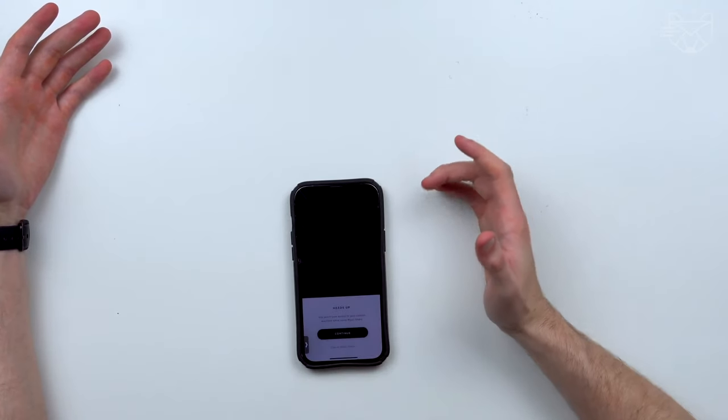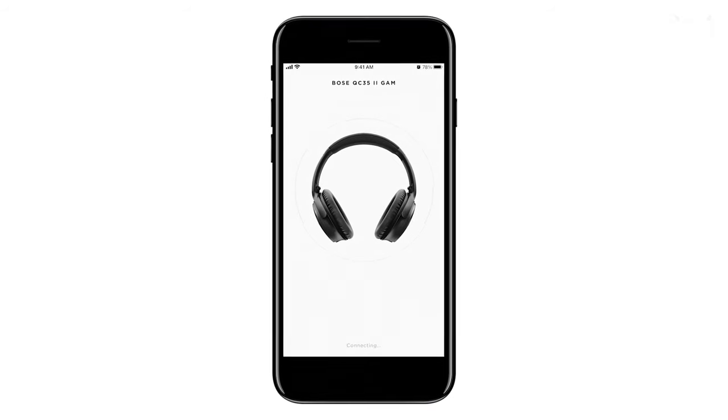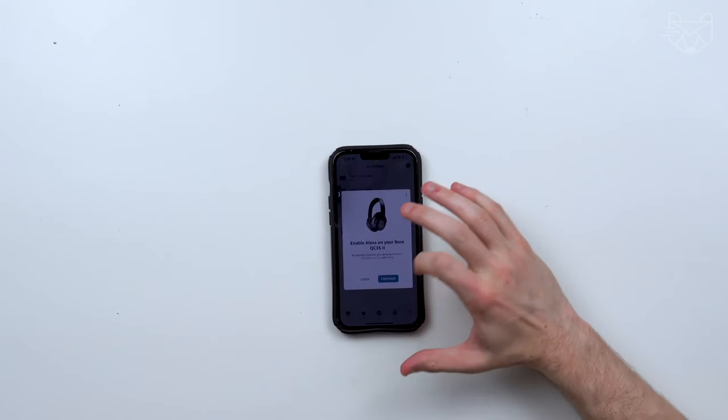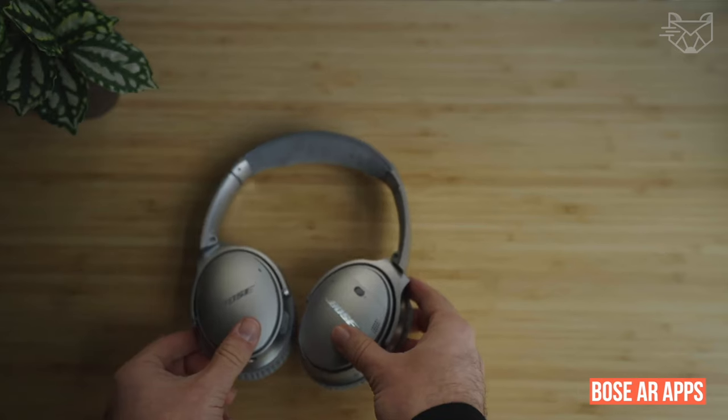iPhone, iPad, and Android users should make sure your product's firmware is updated through the Bose Connect app. You will then be able to access a demonstration of the advanced Bose AR apps, with links to download them.